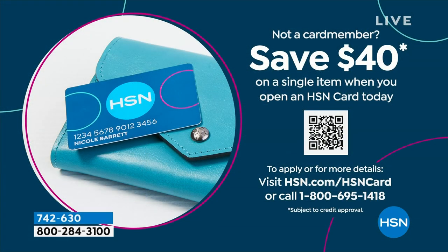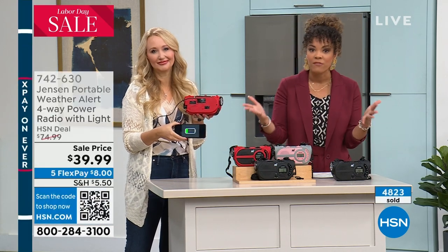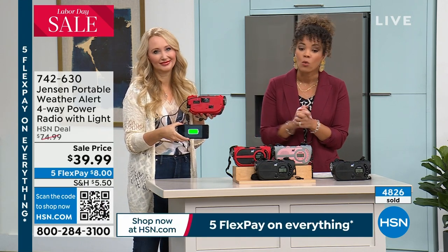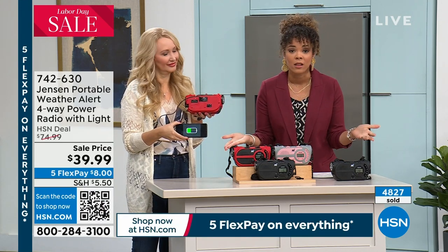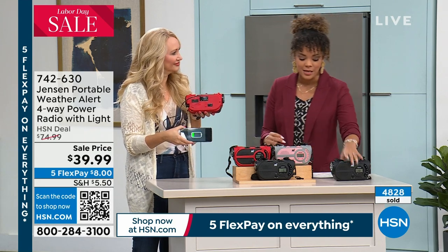When you sign up for the HSN credit card, you save $40 — so you can apply that $40 to any item you want. You just pay the tax and a little shipping and handling, and you're on your way. There's no annual fee on our HSN credit card, and you have access to extra months to pay off your purchases. Or you can use five FlexPay on any card you already love shopping with — eight bucks gets it home. Item number 742-630.